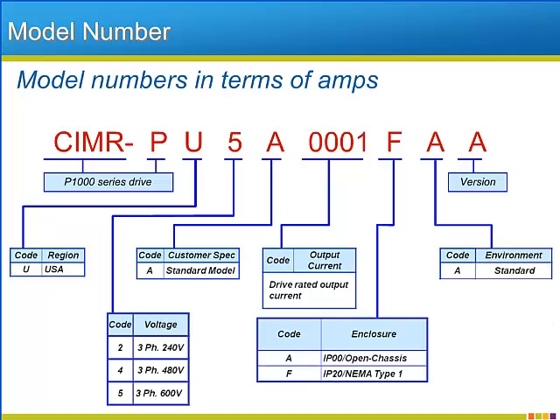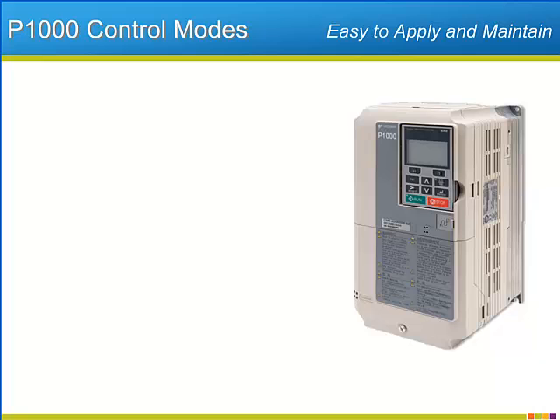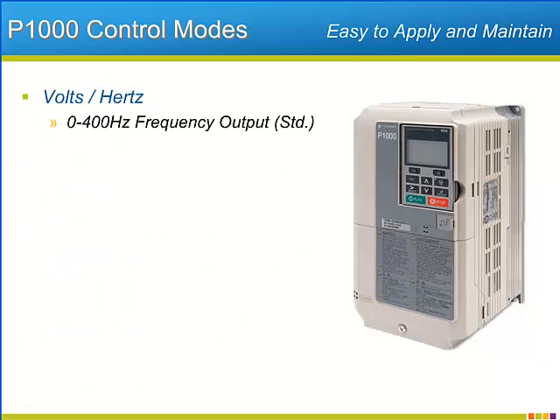Besides defining the voltage class and output current rating, the P1000 model number also specifies the enclosure type and the international region that the drive is initially configured for from the factory. The P1000 offers standard volts per hertz control with a 400 hertz output frequency range and the ability to source 120% of its rated current for up to one minute.